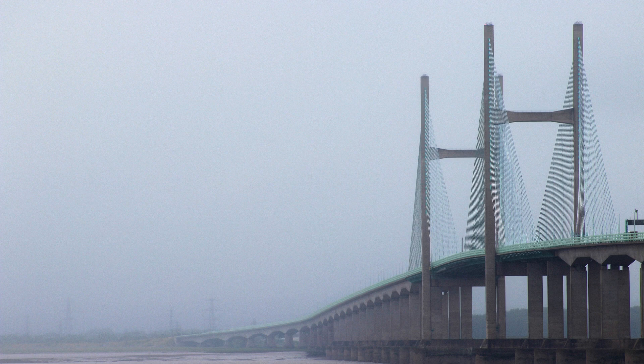Thanks to these design considerations, the second Severn Crossing can remain open and operational in a wider range of weather conditions, including moderate to strong winds. This improved resilience allows for more reliable traffic flow and continuity of services even during adverse weather conditions, benefiting commuters and businesses alike.